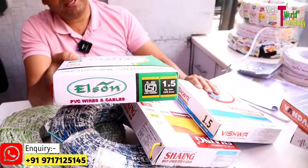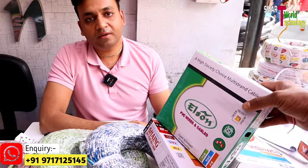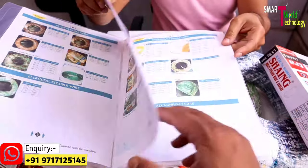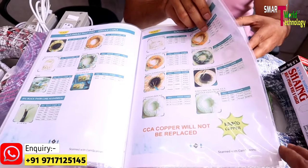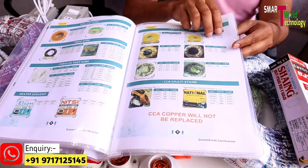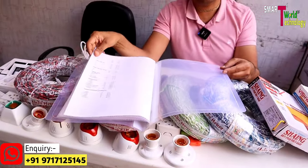Our top quality brand is Elson. The whole range is used as FR PV and ISI quality. The number is flashing on the screen. If you send a hi card message, we have a PDF list for soft copy customers. They can study the list, ask any queries or doubts, and then we send the order. We provide our account number, payment details, and bill number. Within one day, all the work is done.